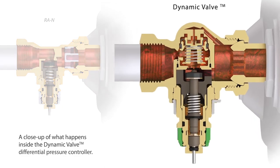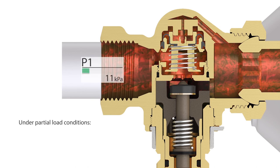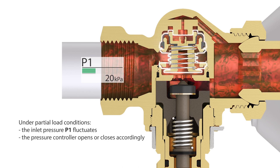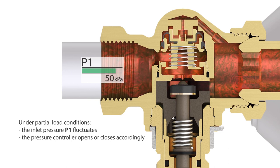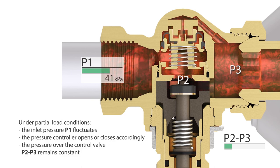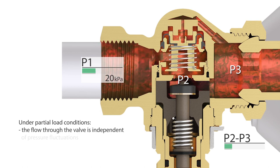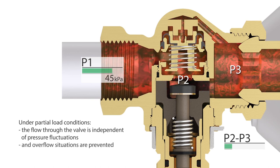A close-up of what happens inside the Dynamic Valve differential pressure controller. Under partial load conditions, the inlet pressure P1 fluctuates. The pressure controller opens or closes accordingly. The pressure over the control valve — P2 minus P3 — remains constant. The flow through the valve is independent of pressure fluctuations, and overflow situations are prevented.